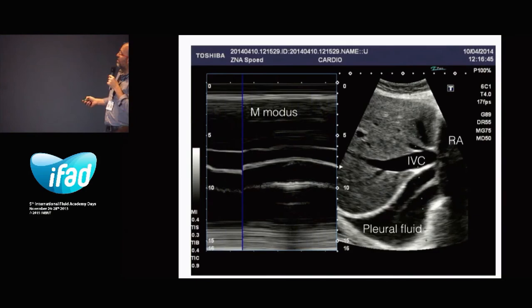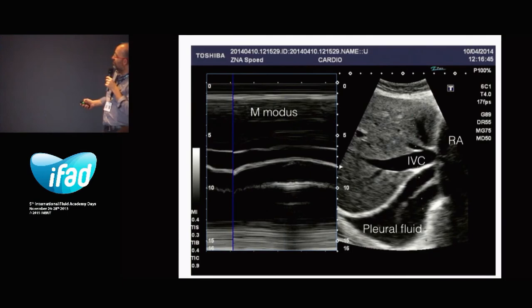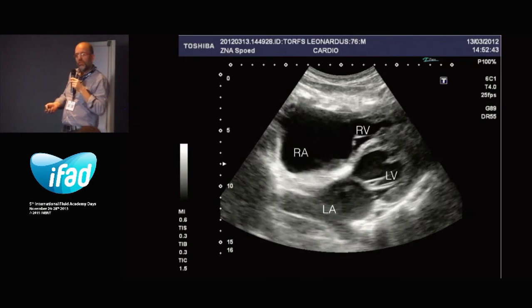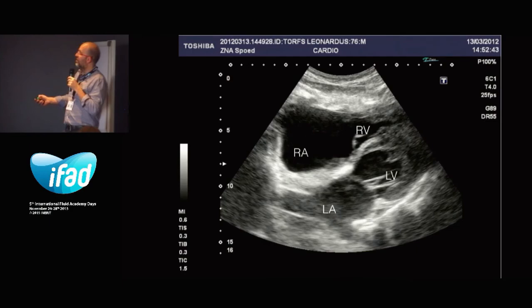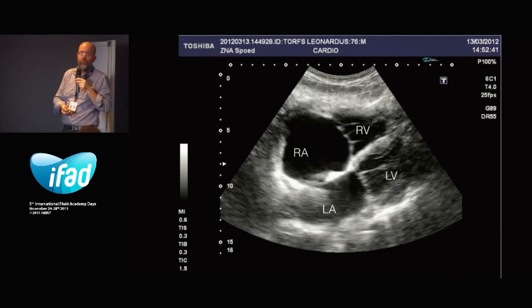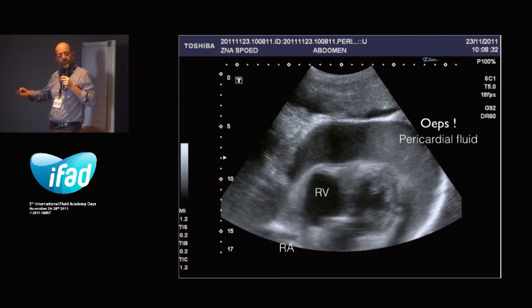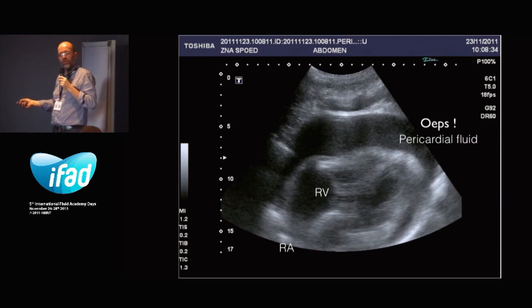This is also the IVC and the other hepatic veins — dilated IVC, not a lot of movement during inspiration, and some pleural fluid over here. Looking at the four-chamber view of the heart: right ventricle, left ventricle, left atrium, right atrium. You don't need to be a cardiologist to see that the right atrium is somewhat dilated, but that the right ventricle and left ventricle are working normally. Sometimes you have a surprising diagnosis — a patient was very bad in shock, you do your ultrasound and see this, and you don't need to be a cardiologist: there's a lot of pericardial fluid, and you know where the problem is and you can do something about it.